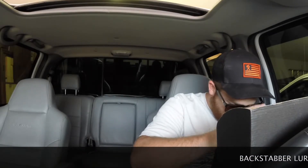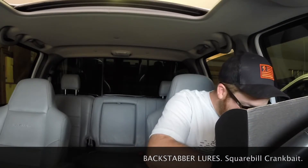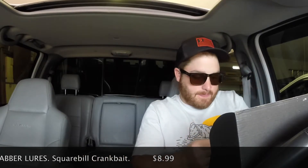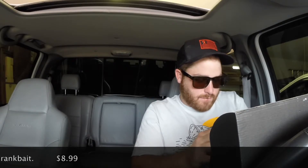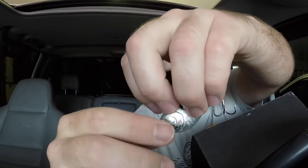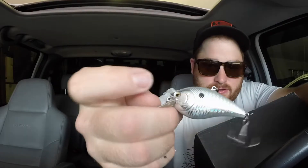Now from Backstabber Lures we have the square bill crankbait. This is tournament series in foil pearl color — it does not have a size listed. Pretty darn shiny right there. What makes this strange is the treble, instead of being on the bottom, is on the top. So when a fish comes and swipes at it and you miss the hookset normally, now you get that hookset because the hook is on top. It also has very deep rattles and super sticky hooks. That's pretty cool.